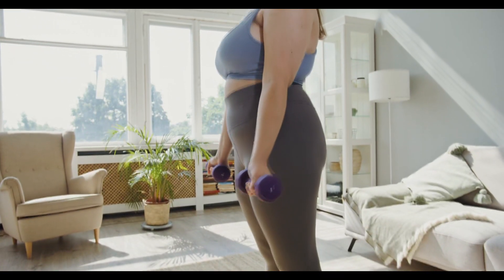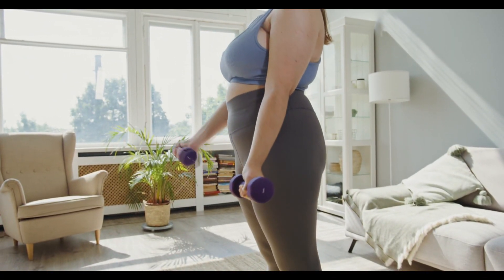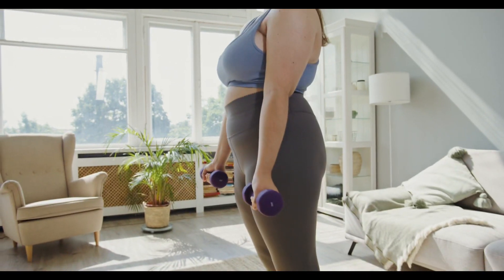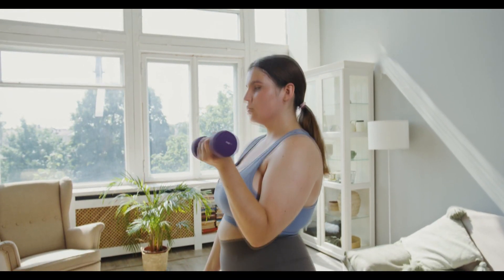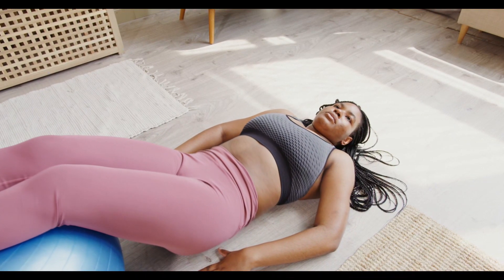Let's debunk a common fitness myth: spot reduction. Many people believe you can lose fat in specific areas by targeting those body parts with exercise, like doing countless crunches to shed belly fat. However, science tells us this simply doesn't work. Our bodies lose fat all over, not just in one particular spot. It's more about overall fat loss than trying to slim down one specific area.